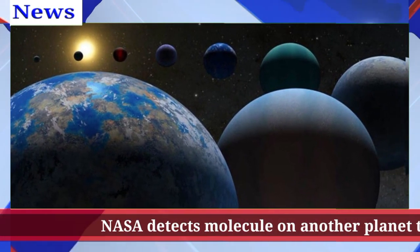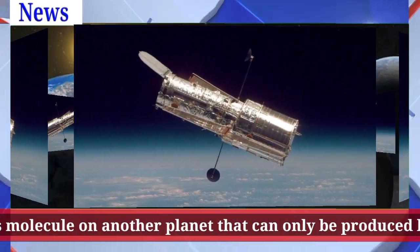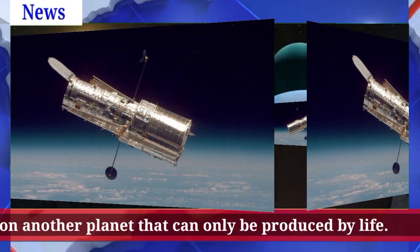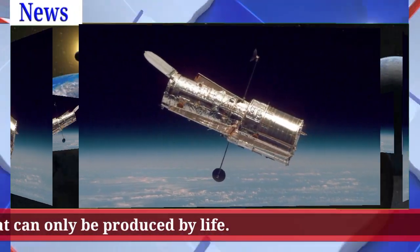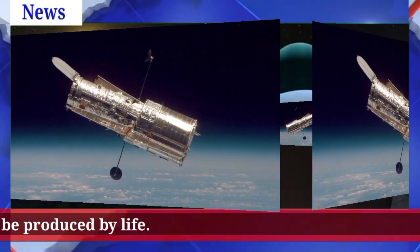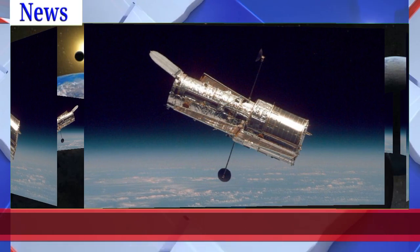Along with the discovery of DMS, NASA researchers say they have also detected methane and CO2 in the planet's atmosphere, a sign the planet could be the home of a water ocean. The planet, named K2-18b, is located about 120 light-years away and is almost nine times the size of Earth.